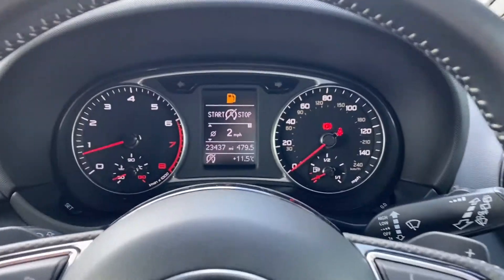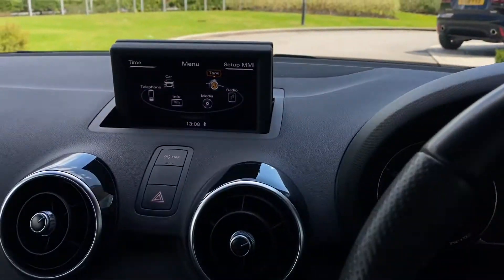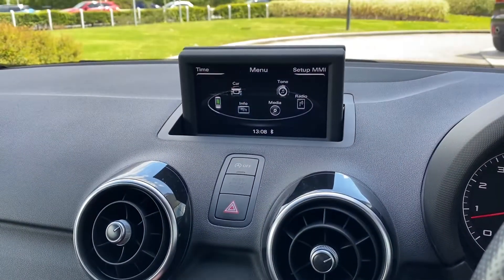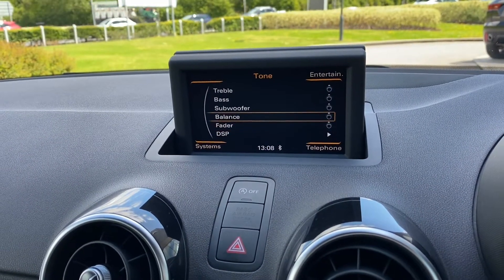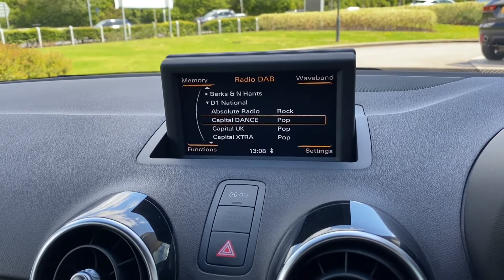Upon starting the Audi A1, you're presented with a clean semi-digital instrument cluster, along with a central retractable 6.5-inch colour screen display, which is controlled by the centre console, providing access to a range of functions — as demonstrated here with music settings, allowing you to tailor your music needs, and additional vehicle settings, allowing you to tailor your driving experience further.